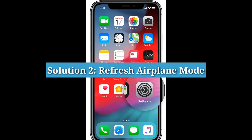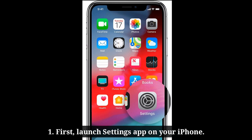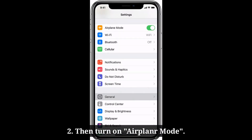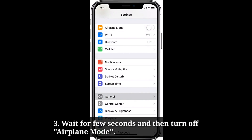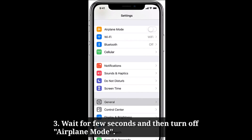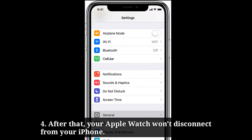Second solution is to refresh Airplane Mode. Launch the Settings app on your iPhone, then turn on Airplane Mode. Wait for a few seconds and then turn off Airplane Mode. After that, your Apple Watch won't disconnect from your iPhone.